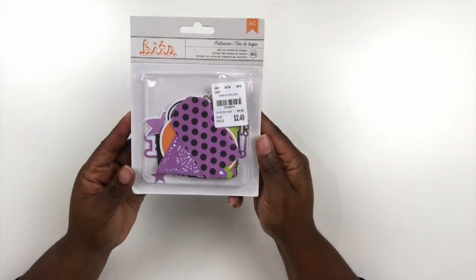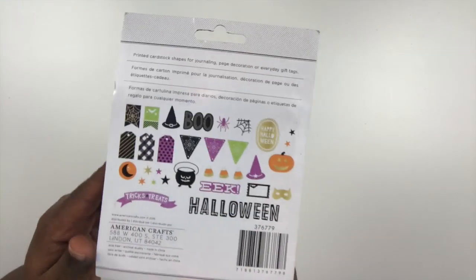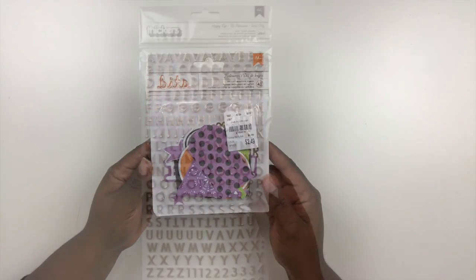I also picked up these Halloween embellishments. I don't need any more Halloween embellishments but I really like it. This is from the Bits Collection by American Crafts. It has a cute little witch hat, some text as well as some banners. I'm going to pop that in with my Halloween fall stash.